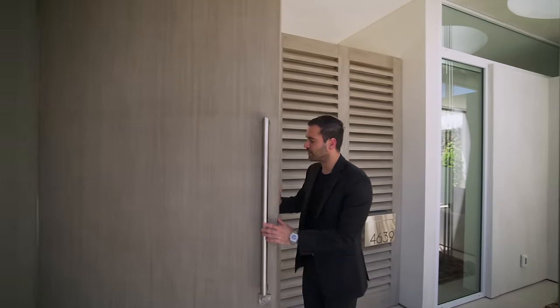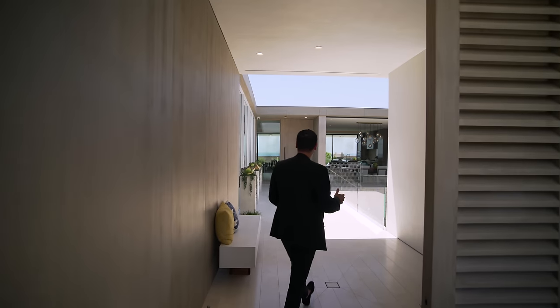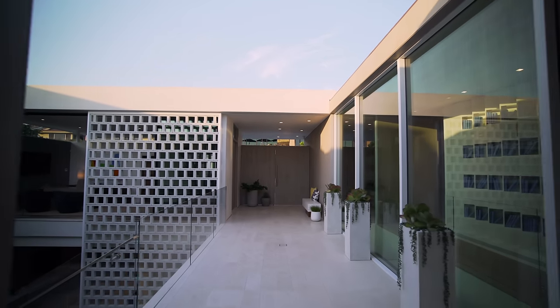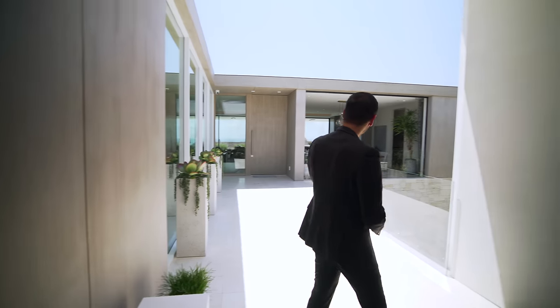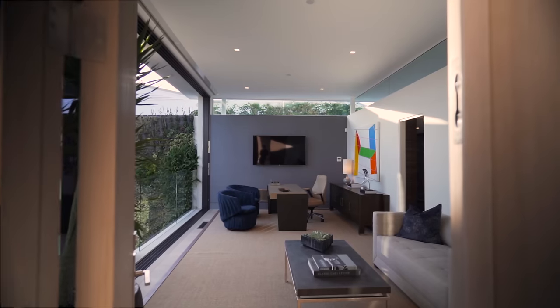Now, let's go this way, where we have the first entry of this home, so we can take a look at that beautiful courtyard and the exterior hallway that takes us to the main entry. The same marine grade cedar that we saw on the exterior was also brought in here as well. Before we start talking about the main house, let's go this way, where we have the guest house.